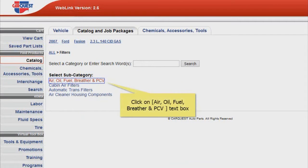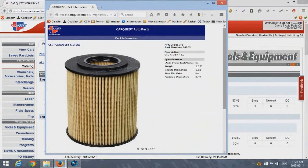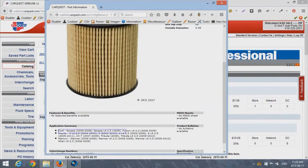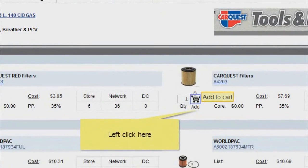Then under the "Select Subcategory" title, I search the available options and click on Air, Oil, Fuel, Breather and PCV. You should now see a visual display of the parts you've been searching for, to compare the different products available for your make and model and complete the pickup order by hitting the "Add to Cart" button provided.